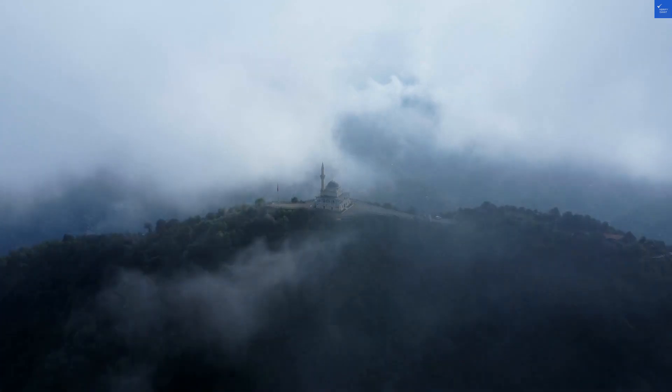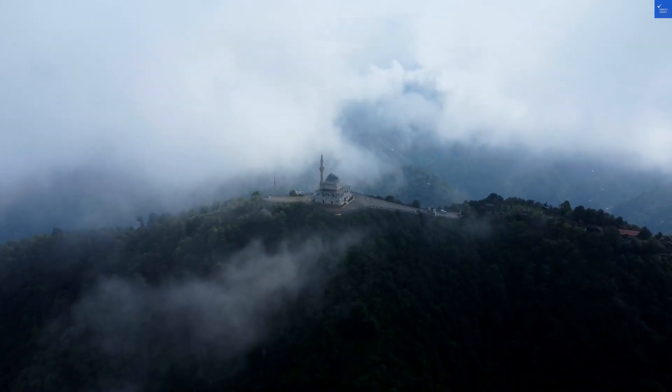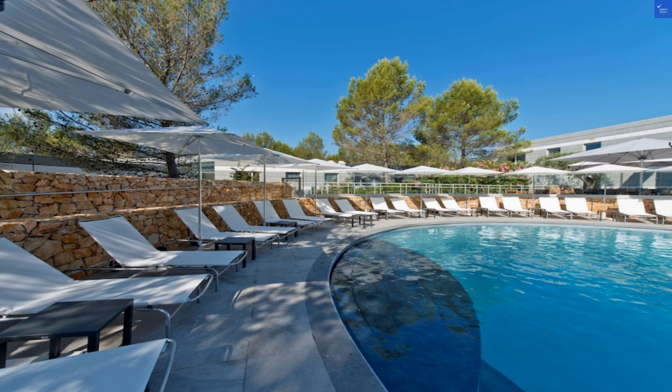The location is solid, nestled in the tech hub of Sophia Antipolis, but it's not exactly near the beach, which is a vital detail if you're a sun seeker. Score: 5 out of 10 for location.